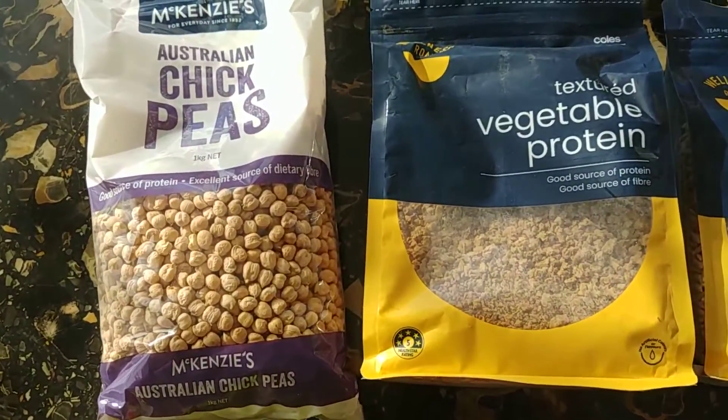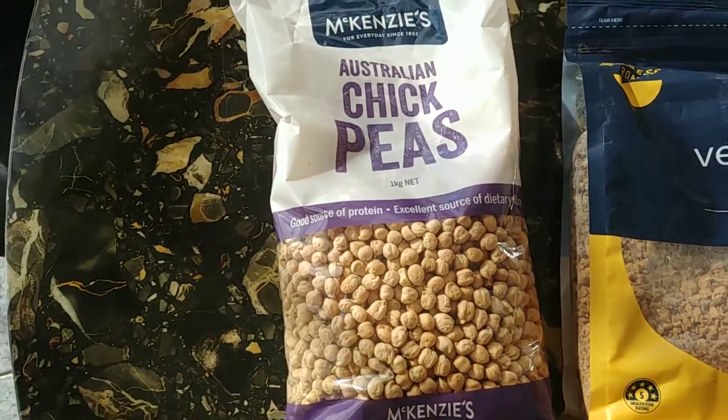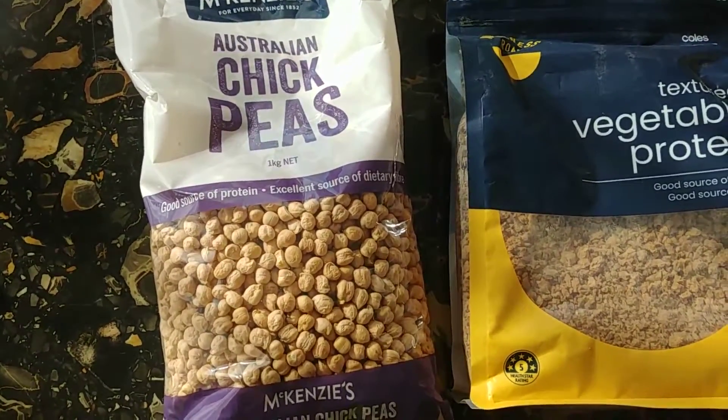And if I'm really lazy I'll just do a vegetable protein on some pasta or some rice, and then chickpeas which I might add with the curry.